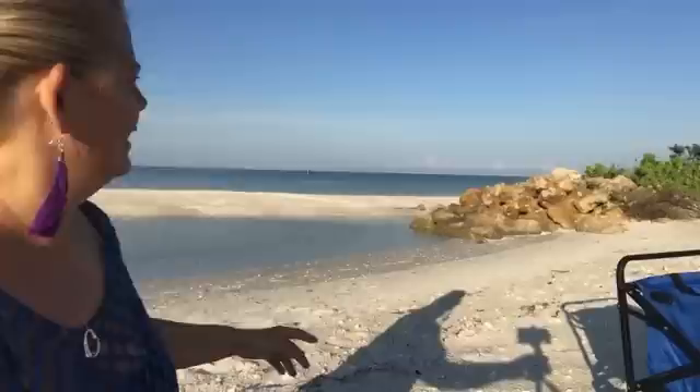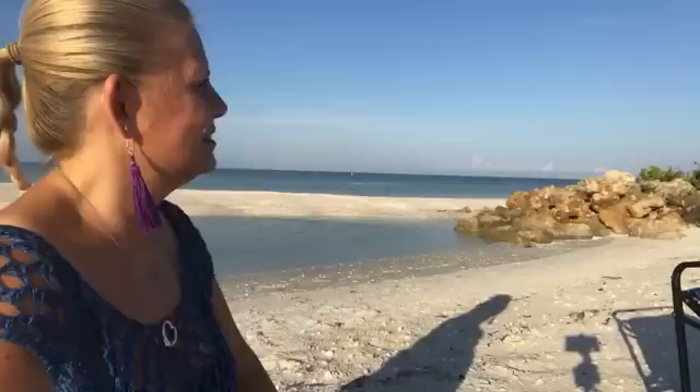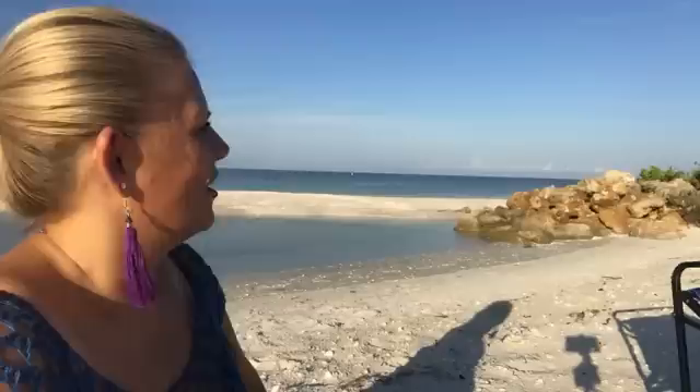I feel like I hear a dolphin. Did you see him? He's closer now — he's over the rocks but going that way. Dang it, maybe we'll see another one. Now that I showed you this area, we could go back up to the beach side. Let's just walk and see.